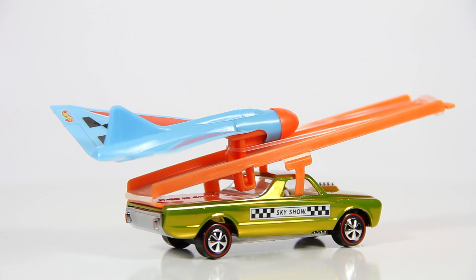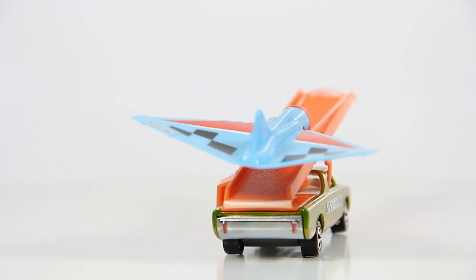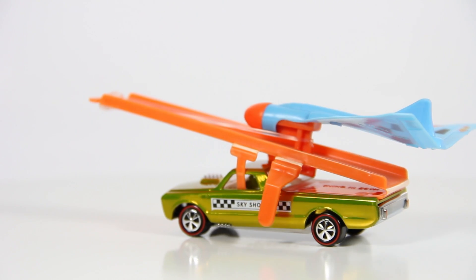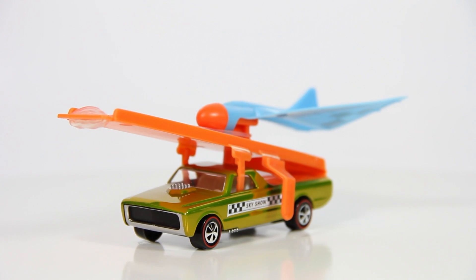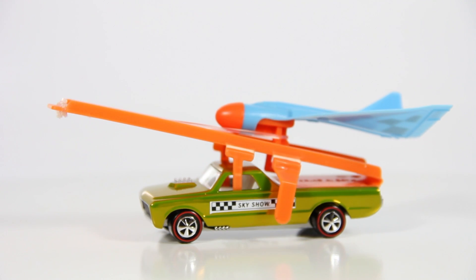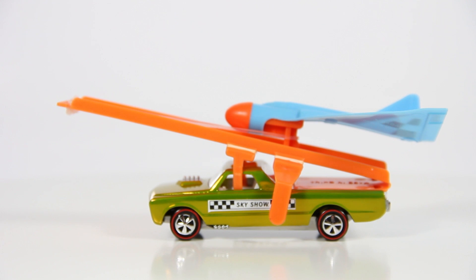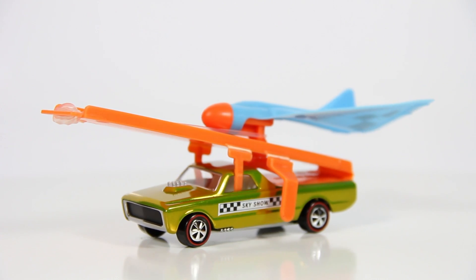The airplane does function — I'll show it towards the end of the video. As you can see, the taillights are painted. There are no headlights in the front of the car; it's just all blacked out. The engine is coming out of the hood, which looks pretty cool. You do have the exhaust coming out from the bottom. The wheels are the neoclassic with the redline wheels, and the glass is clear and the interior is pearl white.